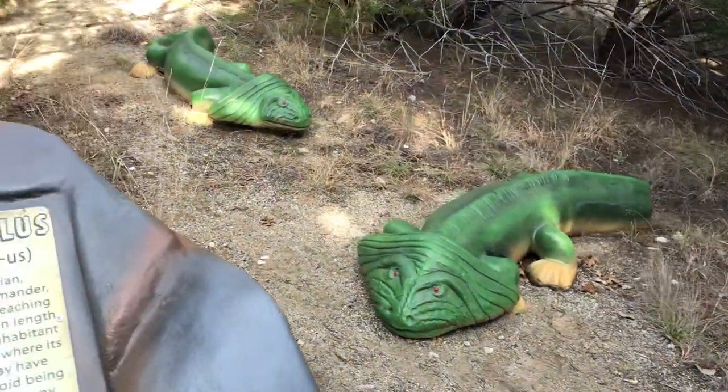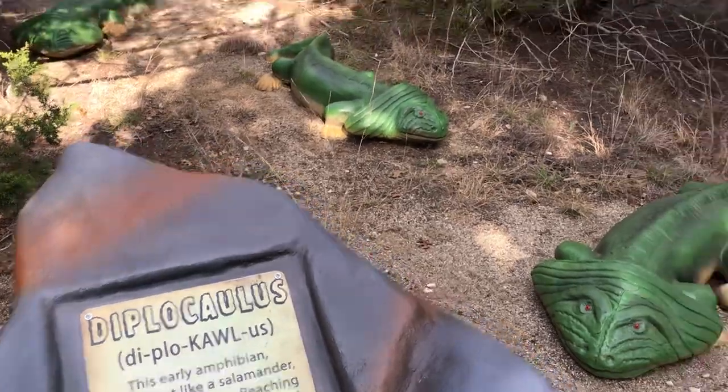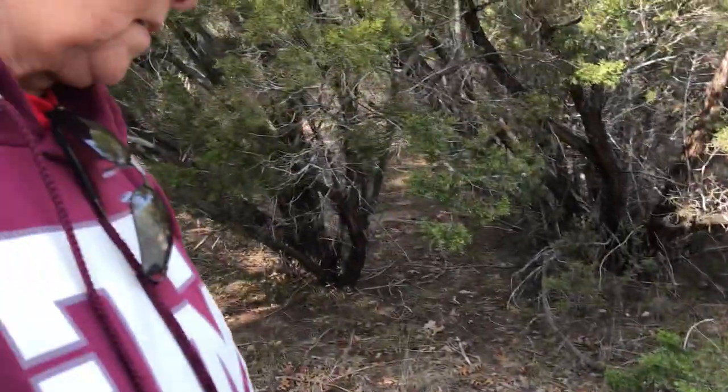Hey, here is the Diplocollis. He's like a big salamander. Okay, let's go on up the trail.